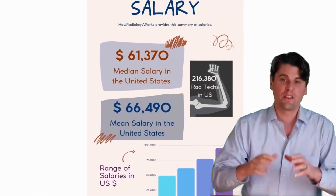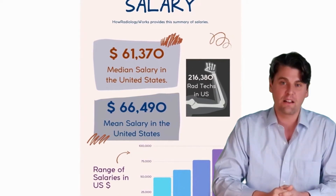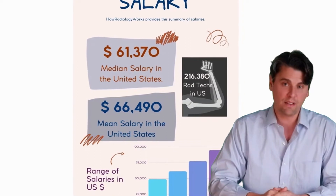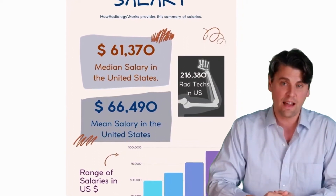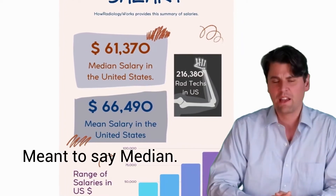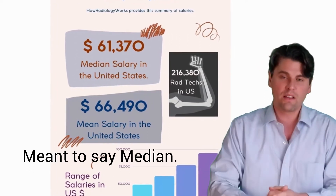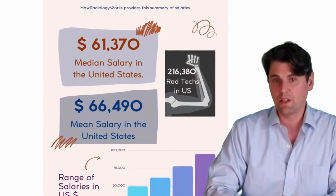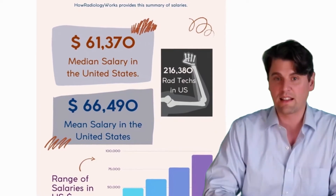The first thing we'll jump into is the median and average salary for radiologic technologists. The median salary is about $61,000 and the average salary is about $66,000. This compares to the average salary in the US of about $30,000, so it's a relatively well-paying job, given that you only need a two-year associate's degree to become a radiologic technologist.